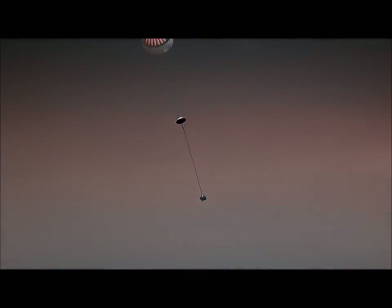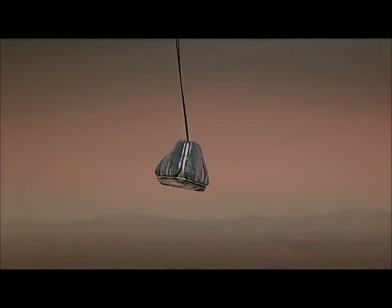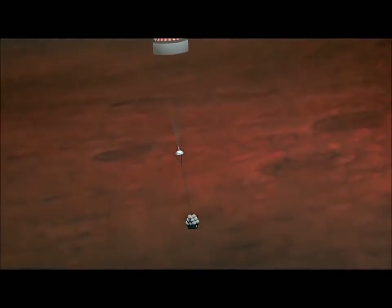Lander separation event has been detected. Spacecraft reporting lander separated, moving at a speed of 173 miles per hour. We are near our terminal velocity. Expected retro rocket ignition on my mark. Mark.